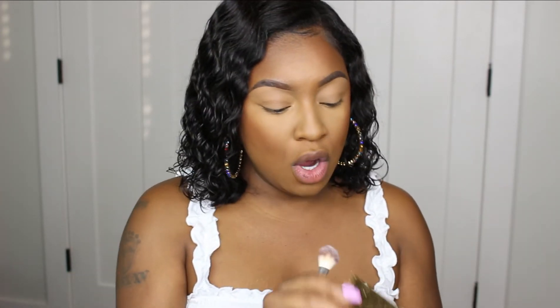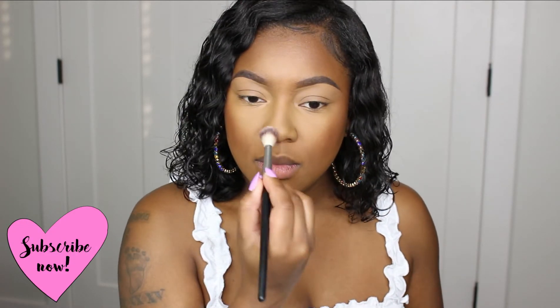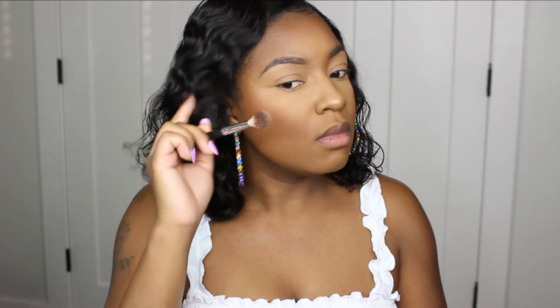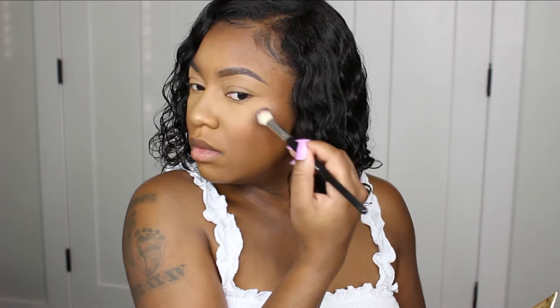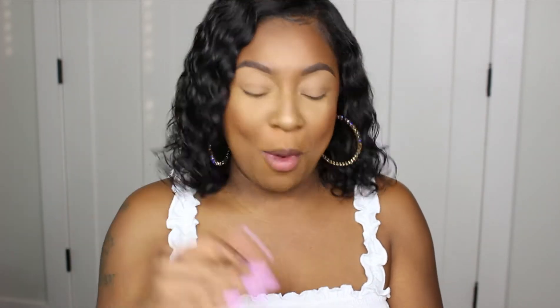For highlighter I'm using the L'Oreal Dripped in Gold — this was a limited edition holiday package I got from Autumn. I'm going with the shade Molten Copper, which is more golden. The result is beautiful and so natural. I forgot to snatch the nose though, so I'm going back in with my L'Oreal Infallible Don't Budge matte powder to contour the nose.